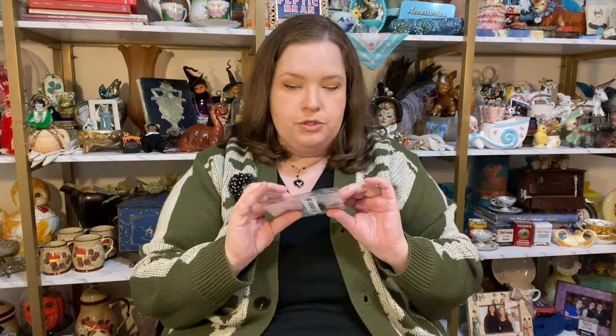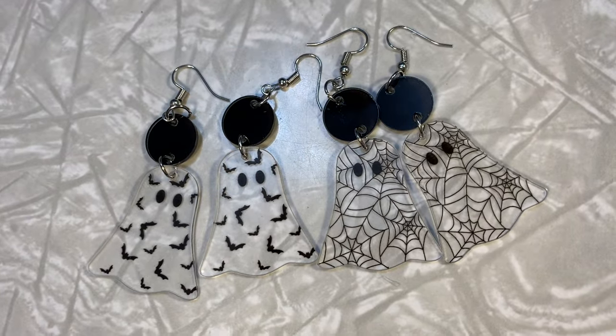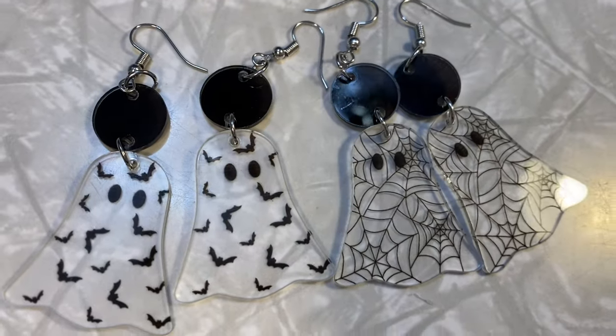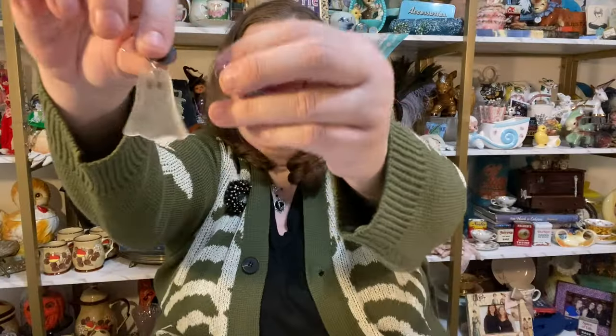I got some spoopy ghosts — two different ones. These spoopy ghosts have little bats in them. I really like these ones, they're cute. And then these spoopy ghosts have spider webs! They have spider webs. I'm digging the spider web look, it's my jam.